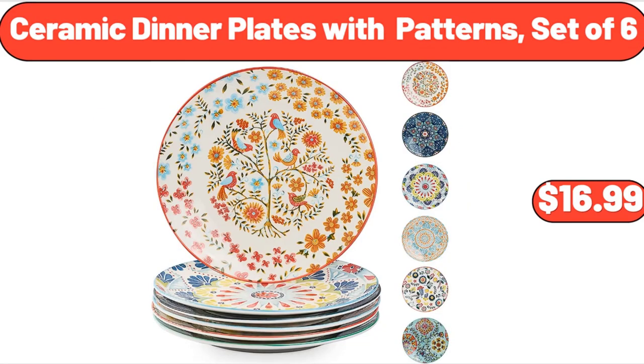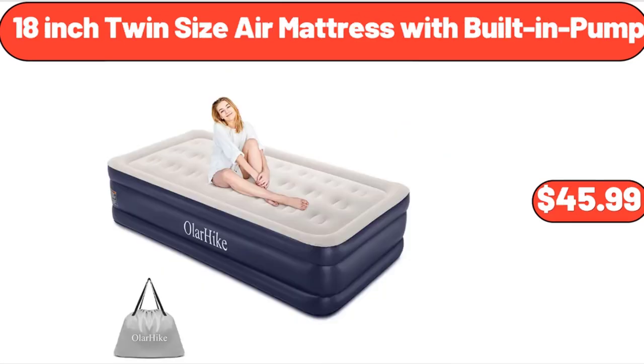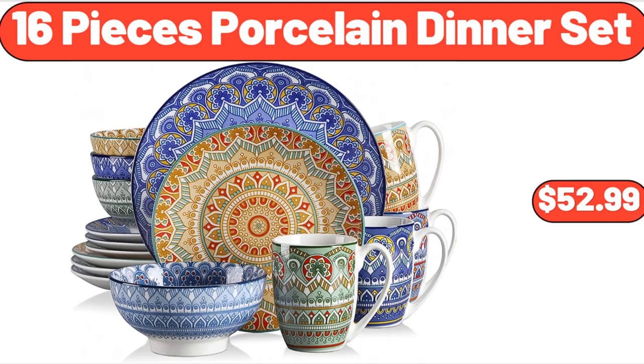Ceramic Dinner Plates with Patterns, Set of 6, $16.99. Please don't forget to subscribe to my channel, thank you very much for everything. 18-Inch Twin Size Air Mattress with Built-in Pump, $45.99. 16-Piece Porcelain Dinner Set, $52.99.